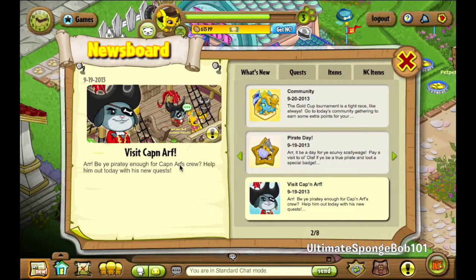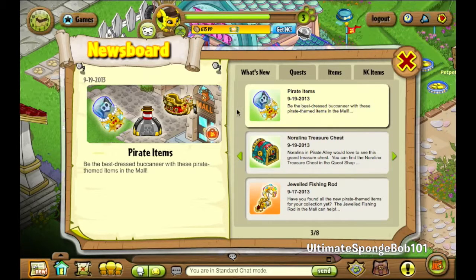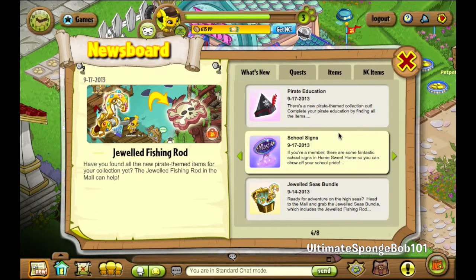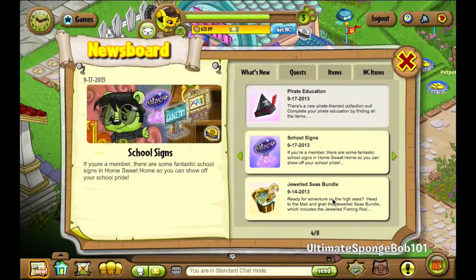VisitCatNorth will be compiling the whole quest line into one at the end of the month, so stay tuned for that. Pirate items include the Norlina treasure chest, Jewel fishing rod, and new items from the lake in Pirate Alley. Pirate education school signs are available for members and NC — Magic, Gadgetry, and Art signs are for members, and Nature and Adventure ones are for NC.